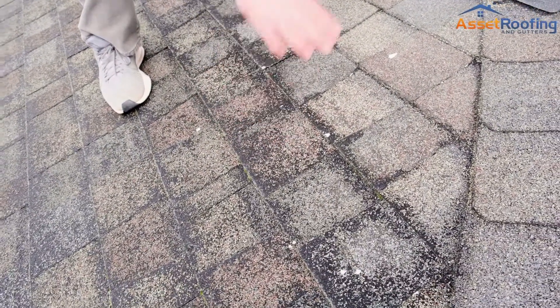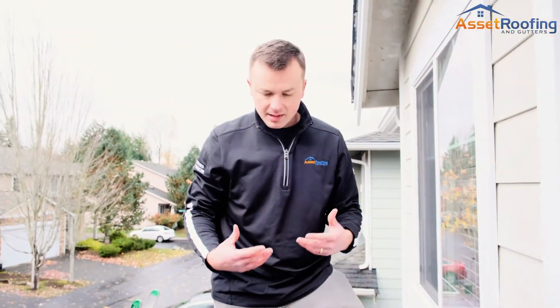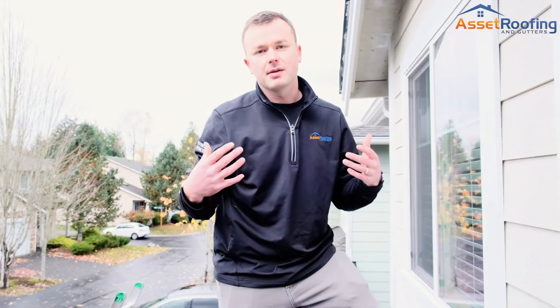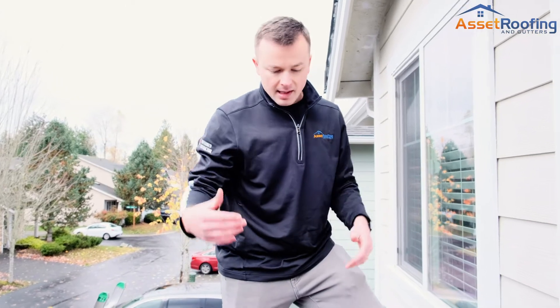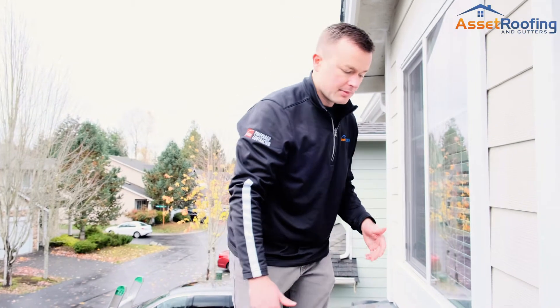What you're seeing is the rocks have released from the top of the shingle, and what this is doing is exposing the asphalt underneath to ultraviolet rays, and that's breaking down the asphalt. That's the number one sign that it needs to be replaced.